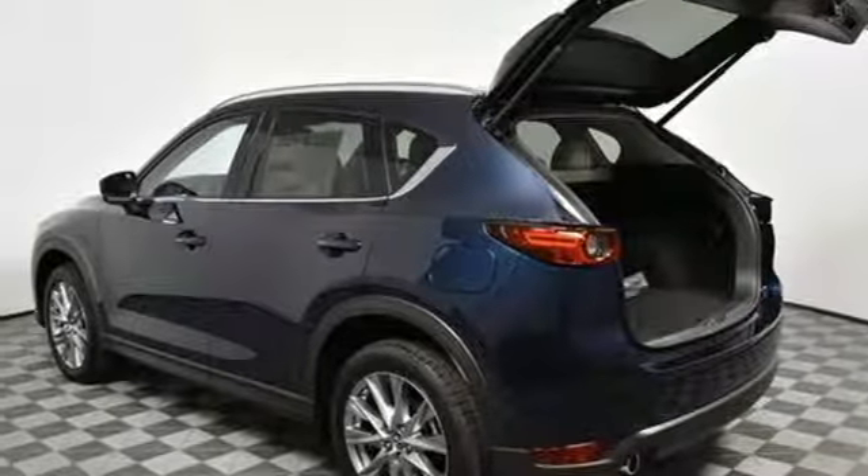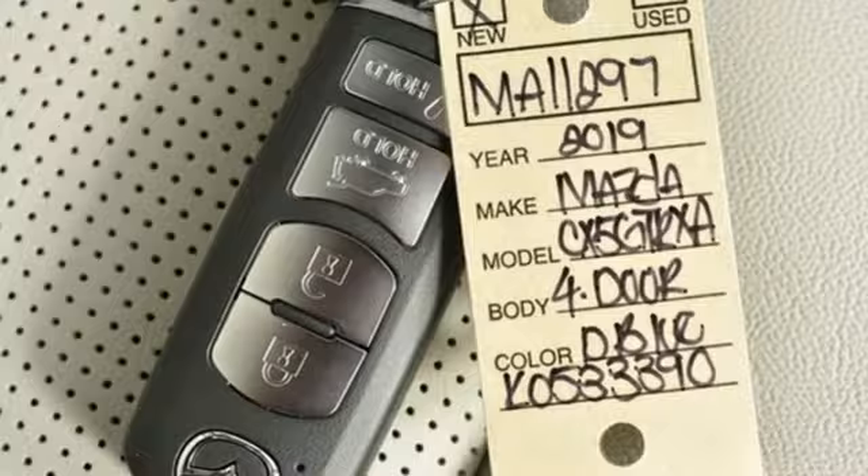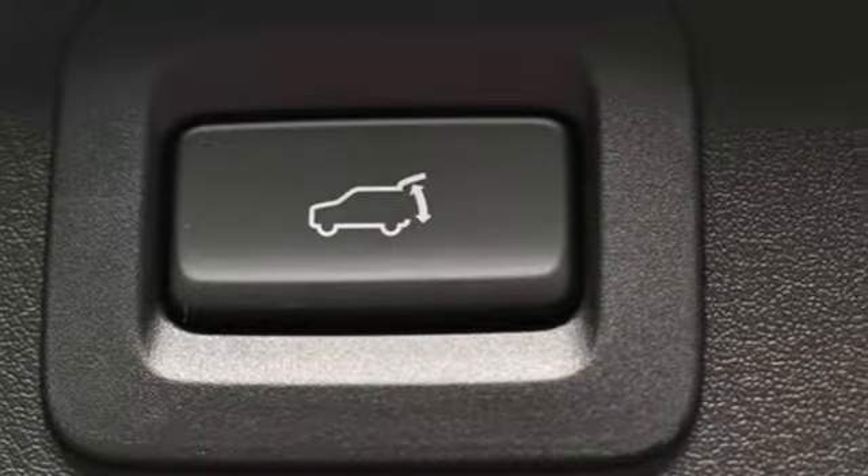Also featured: heated and ventilated leather sport seats, power heated mirrors, streaming audio, express open sliding and tilting sunroof, doors and push button start proximity key, and automatic transmission.